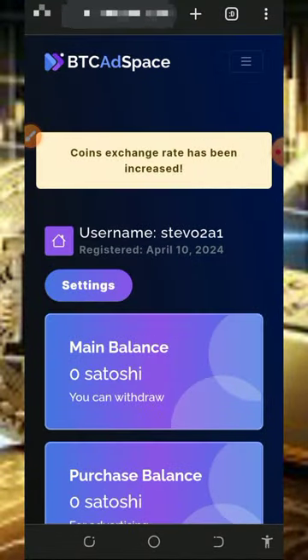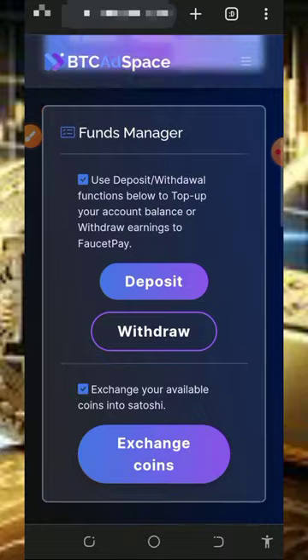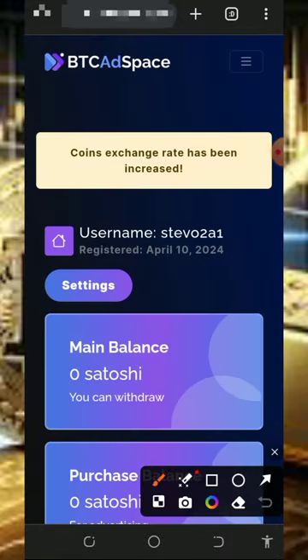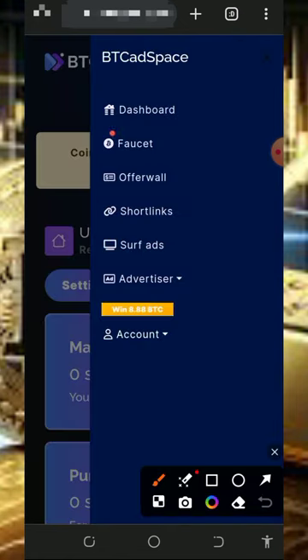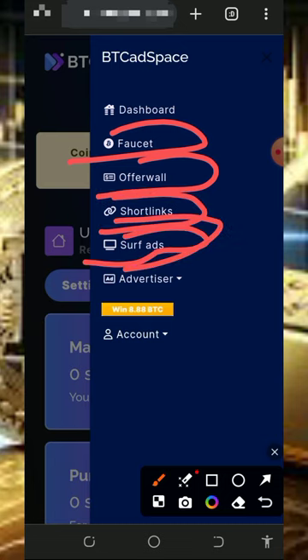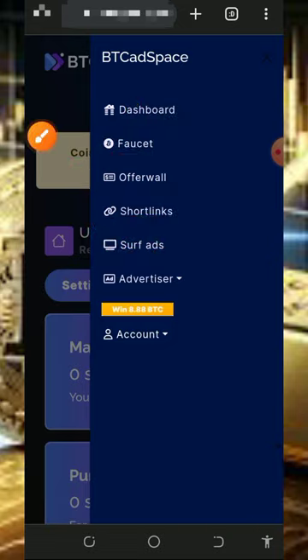Once you log into your account it's going to look like this, and right here you're going to see you haven't earned anything yet from the platform. To start earning, tap on the horizontal lines in the top right corner of the screen. Here you're going to see the ways of earning: they have the faucet, the offers, the shortlinks, and the watch ads — four places where you're going to earn your points from this website.